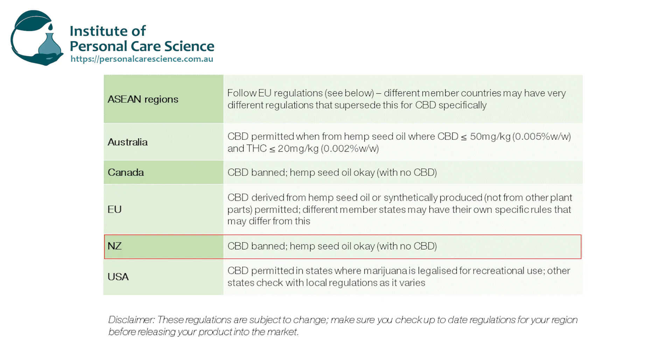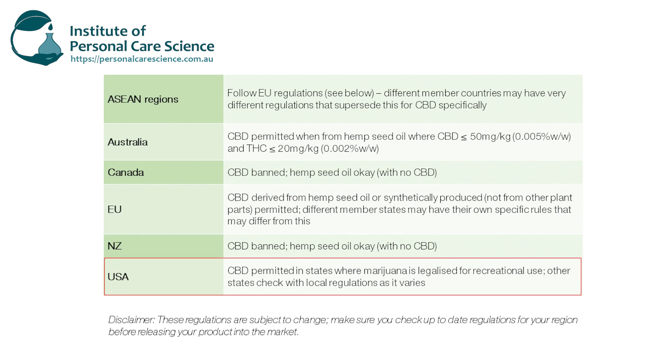In New Zealand, CBD is banned but hemp oil is okay as long as it doesn't contain CBD. In the US, CBD is okay in states where marijuana is legalized for recreational use and may or may not be permitted in other states in cosmetics. Make sure you check with your local regulations to see if CBD is permitted, especially where marijuana is not permitted for recreational use. Please remember these regulations are subject to change, so check your local country regulations for the most up-to-date limits on CBD before starting development and releasing your product.